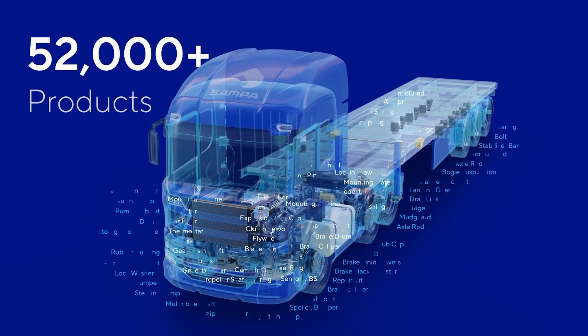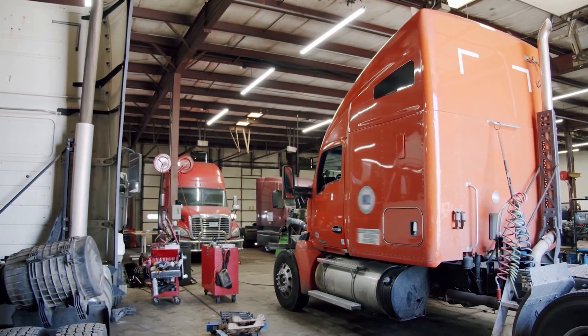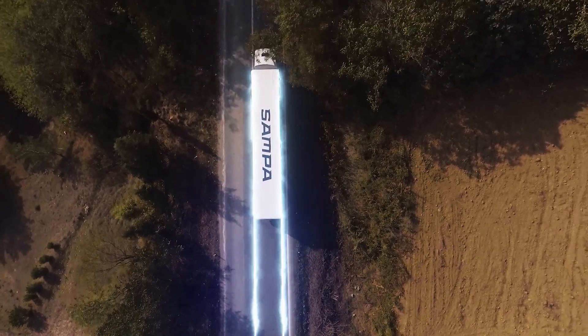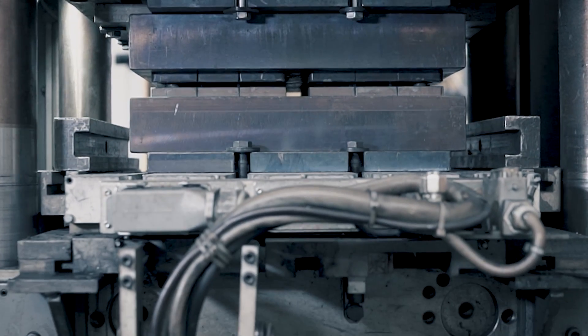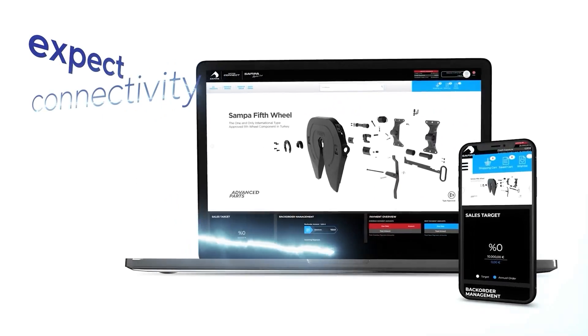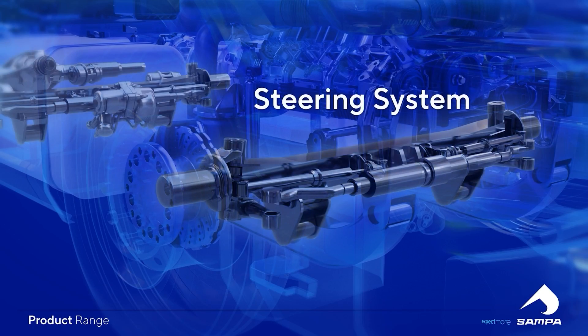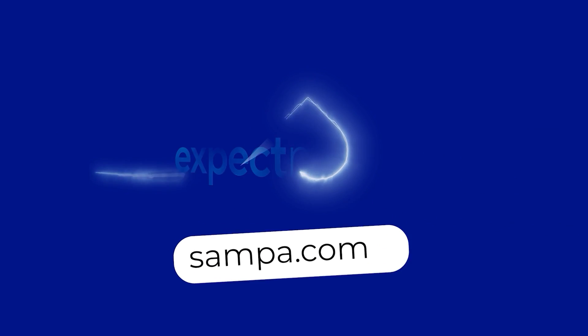Parts availability and quality have a big influence on fleets and owner-operators' total cost of operation. If they can't find a part, it means more downtime. If they install a low-quality part and it fails, it means even more costs like tow bills, hotels, meals for the driver, and lost revenue. That's why we recommend Sampa. They manufacture a wide range of advanced parts for commercial vehicles. Their website has an intelligent product search engine and broad coverage of suspension, steering, and fifth wheel components. Expect more. Expect Sampa. Visit Sampa.com today.